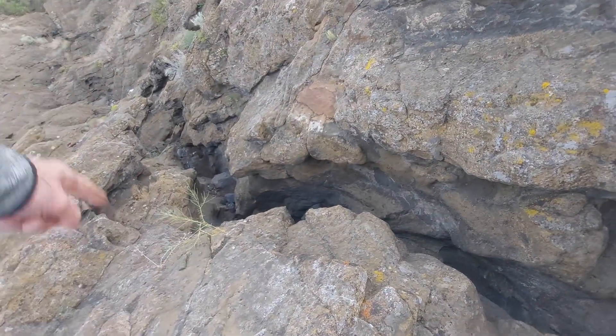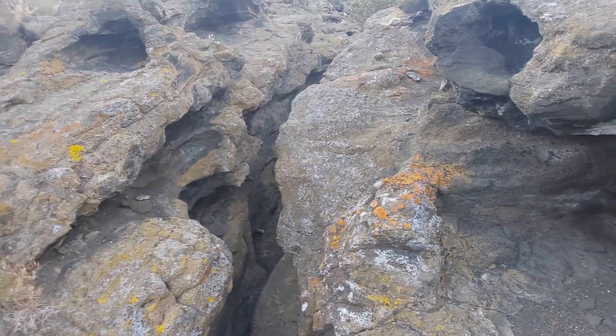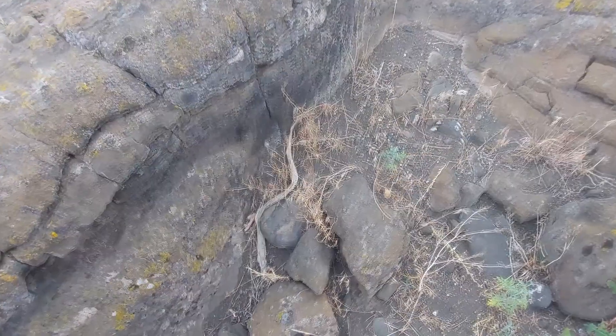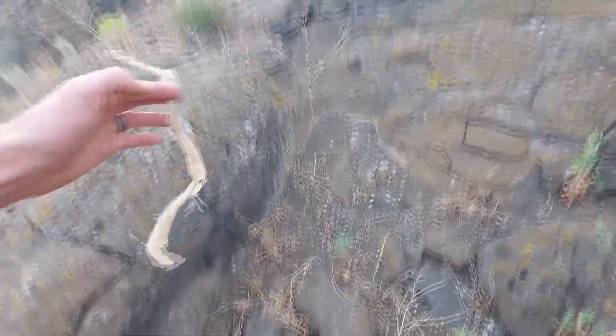Usually we climb up this, but I'm feeling especially out of shape today and I'm not in my stretchy hiking pants, so I can't move. We have definitely got some rattlesnake friends up here — look at this big old snakeskin.